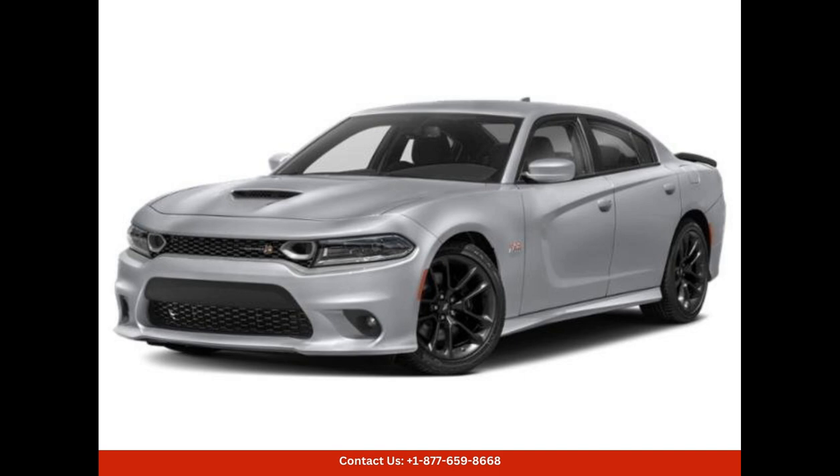In terms of performance, this Charger Scat Pack is a force to be reckoned with. The responsive steering, precise handling, and impressive braking capabilities make it a joy to drive on both straightaways and winding roads. The various driving modes allow you to tailor the car's performance to your liking, whether you desire a comfortable cruise or an exhilarating ride.